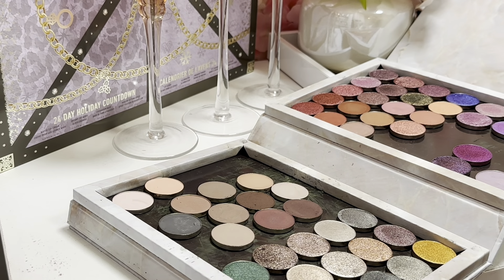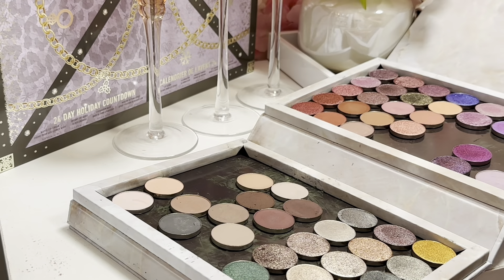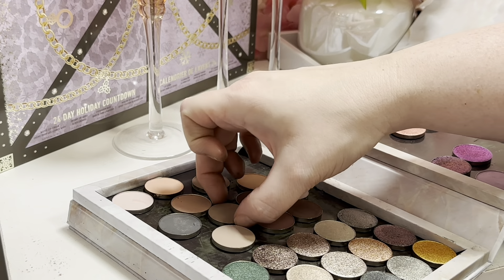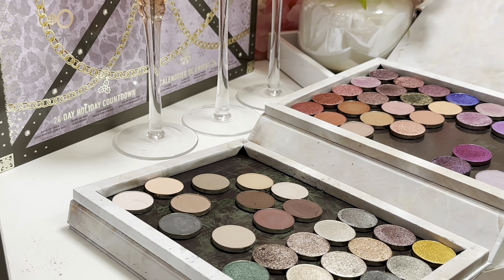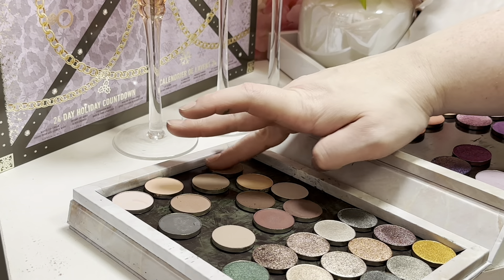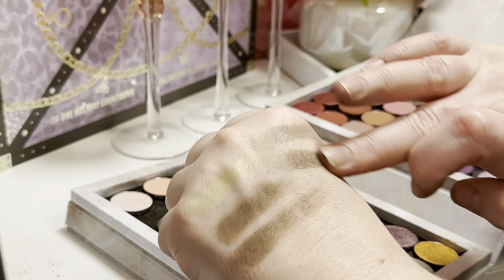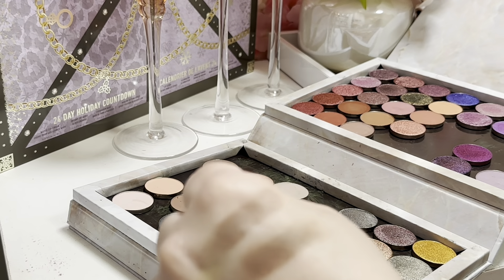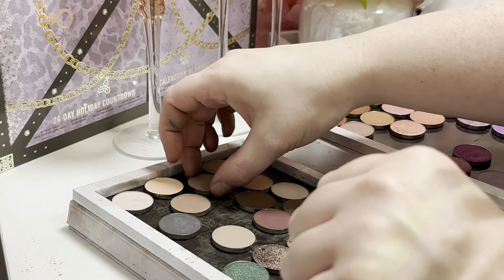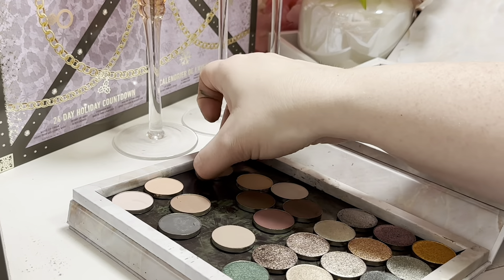I might have some repetition in my shimmers so I'll check for that when I'm done. Right off the bat I'm seeing Cool Brown and Coffee Snob. They both have the same finish — both cool toned. I think I'll keep Cool Brown and pass along Coffee Snob.